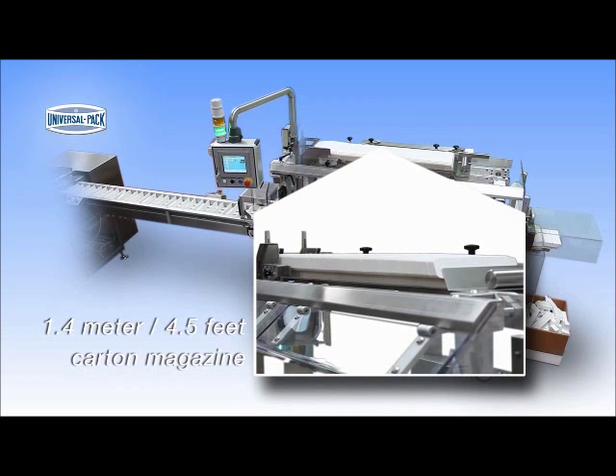The Kartana magazine is a huge 1.4 meters and covers almost all the machine frame in order to reduce loading frequency and so reducing labor costs.